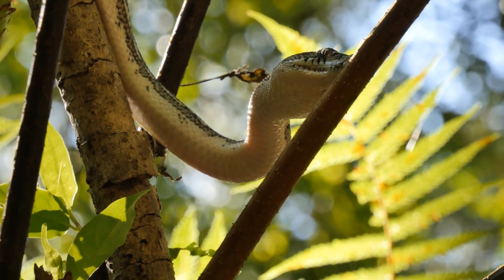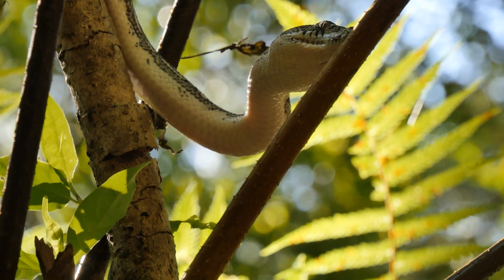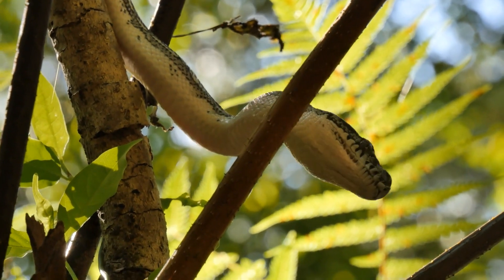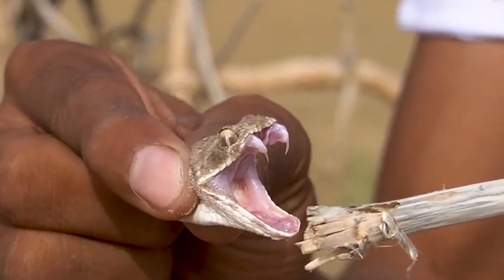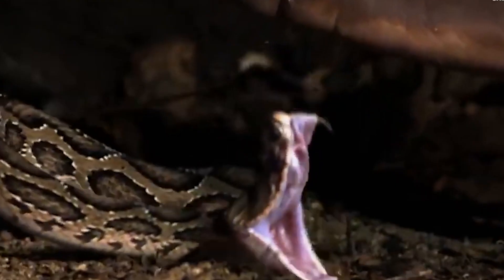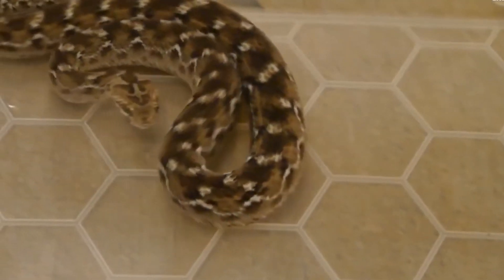However, vipers can go weeks or even months between meals. Their slow metabolism allows them to survive long periods without food, which is especially useful in environments where prey may be scarce. The hunting and dietary habits of vipers are a perfect example of nature's ingenuity, making them one of the most fascinating predators in the entire animal kingdom.